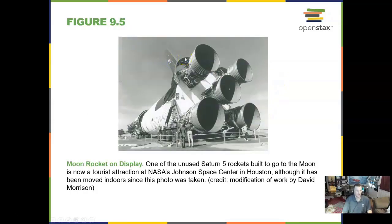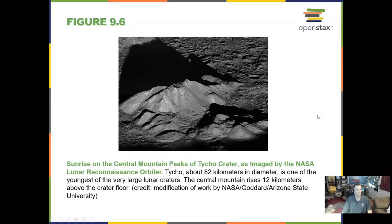We went to the moon on a Saturn V rocket, and here is one — it's in Houston. Tycho Crater: you've studied Tycho now. When you can get a shadow on the craters you get a really neat image. The best time to look at the moon through a telescope is first quarter moon, when the shadow goes right down the middle and you get really neat shadows in those craters and mountains.